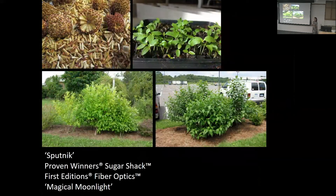Buttonbush is easy to propagate from seed with no cold stratification required, but seed-grown plants show a lot of diversity — different leaf shapes and habits — which may not suit designers seeking uniformity. Cultivars like 'Sugar Shack' (compact, three to four feet) and 'Sputnik' offer better predictability for nursery trade. Several newer cultivars are not yet as well-tested as 'Sugar Shack.'